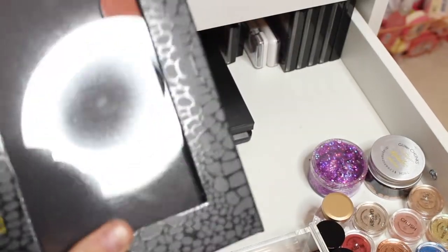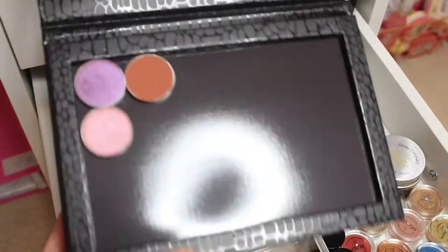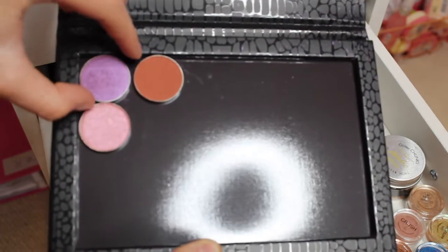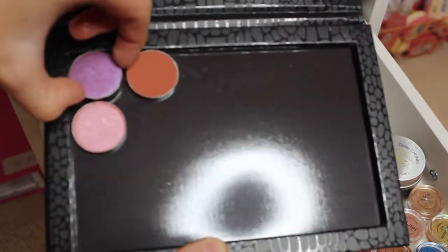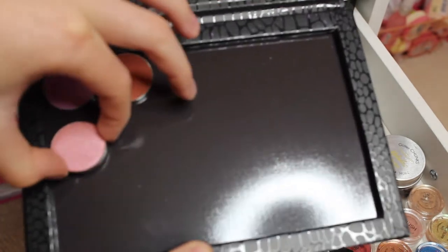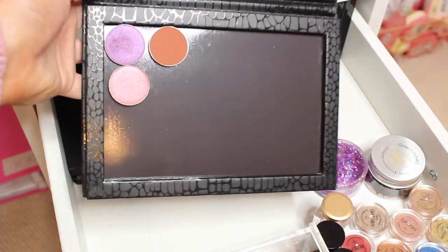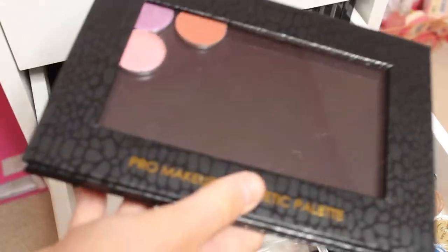I have a magnetic eyeshadow palette. I've only got three shadows in here but I'm sure these are the Anastasia ones. This one is Anastasia in Real Gas — it's a nice orangey brown colour. I've got a purple one in the shade Gemstone and also a pink one in shade Ballet. I love these palettes. I haven't really used these much but they are really good. Anastasia eyeshadows are so good and I will be adding more to this palette in the future.